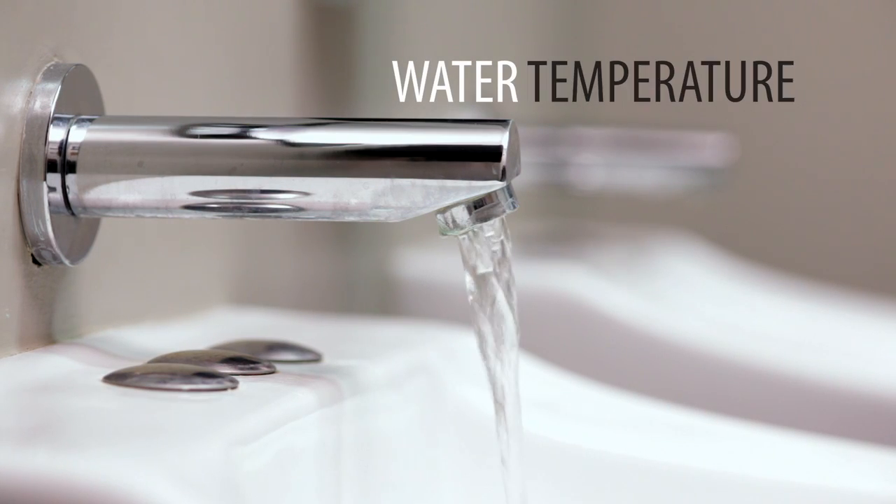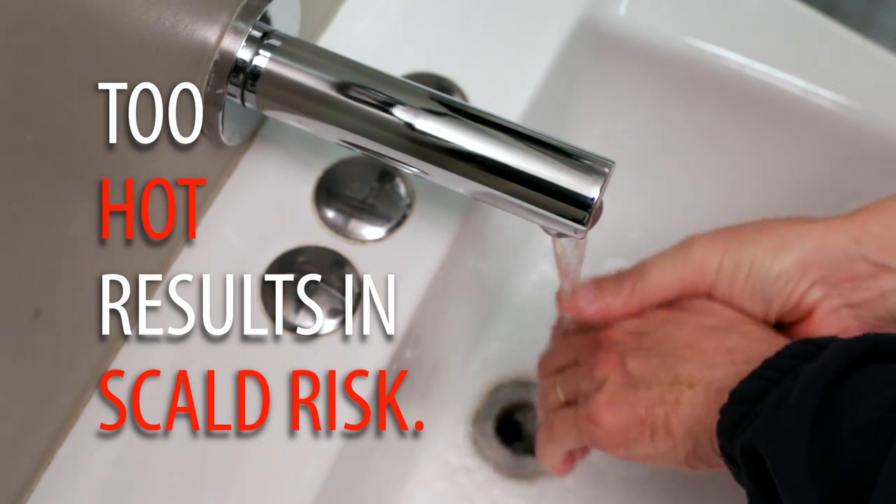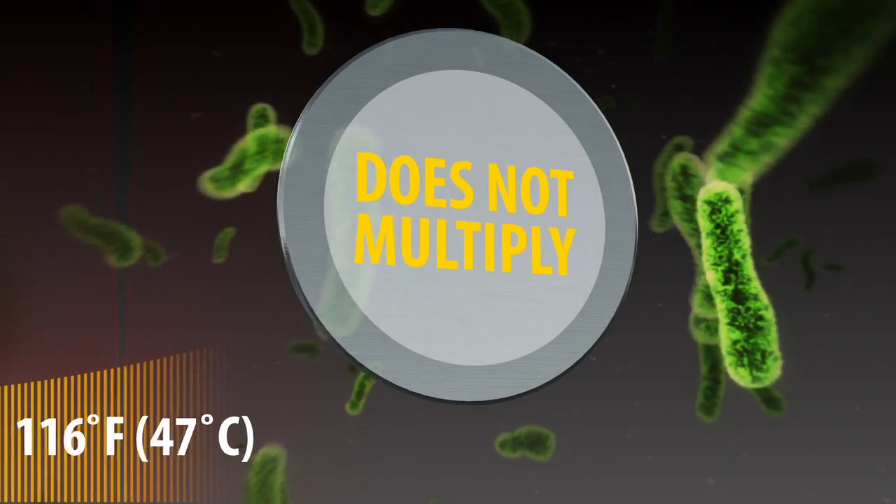Simply put, it's all about the water temperature. If the water temperature is too hot, we create a scald risk at a point of use. If the water temperature is not hot enough, then we create environments within the facility where we can incubate bacteria, the most well-known of which being Legionella.